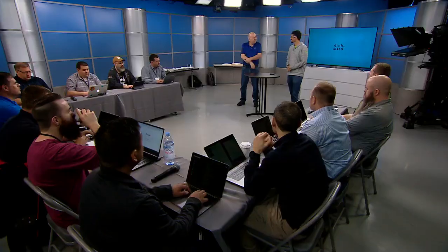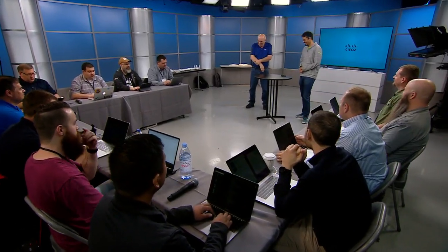Hey guys, I'm Jeevan Patel. I've been in the Wi-Fi space for the last 15-20 years. Fred Niehaus, Technical Marketing Engineer out of the Richfield office where we do a lot of the designs of the access points.